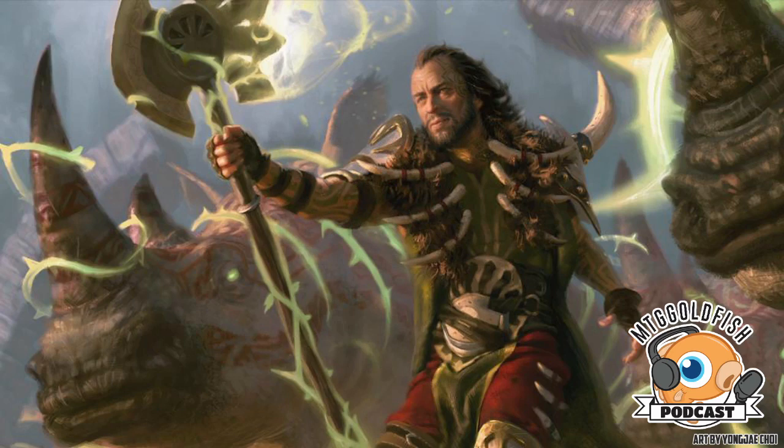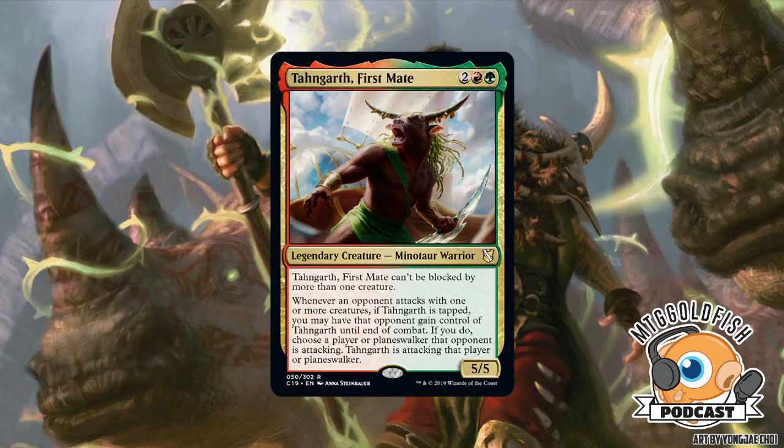Last legendary from the Naya deck: Tangarth, First Mate — two red and a green, four CMC, 5/5 legendary creature Minotaur Warrior. Tangarth can't be blocked by more than one creature. Whenever an opponent attacks with one or more creatures, if Tangarth is tapped, you may have that opponent gain control of Tangarth until end of combat — then choose a player or planeswalker that opponent is attacking; Tangarth is attacking that player or planeswalker. Commander damage does count regardless of who controls it.